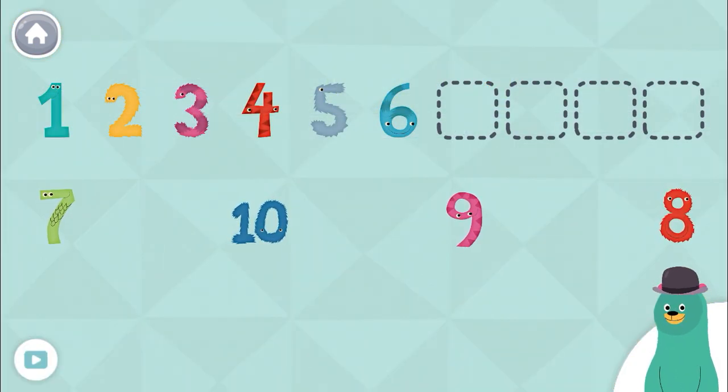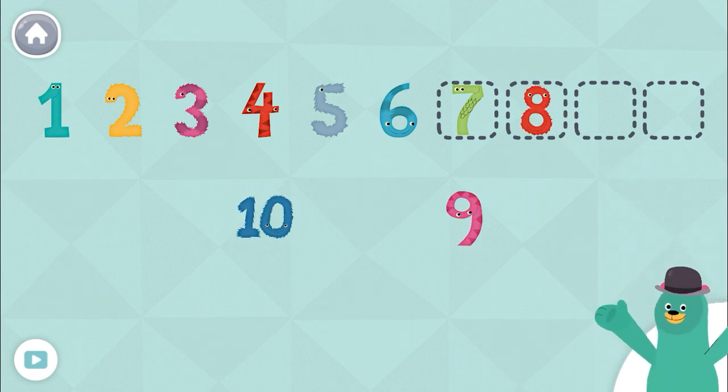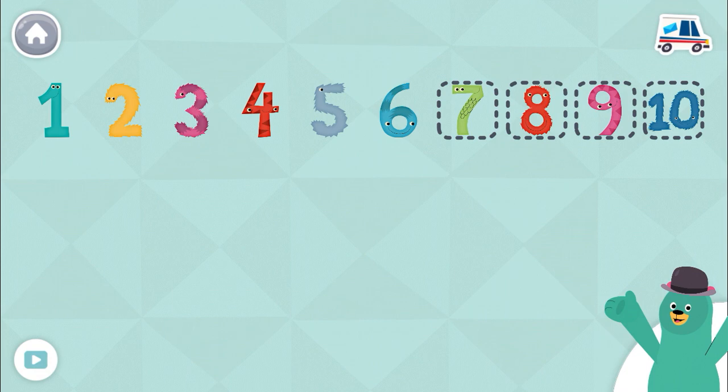Complete the line of numbers by dragging the correct numbers to the dotted squares. 7, 8, 9, 10. You put the numbers in order.